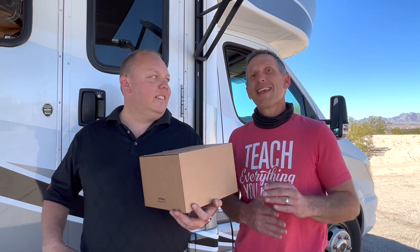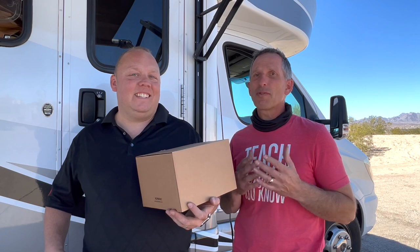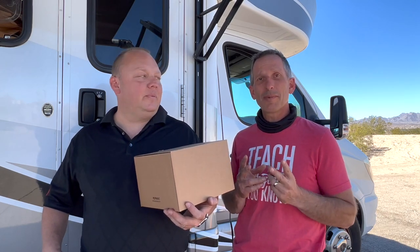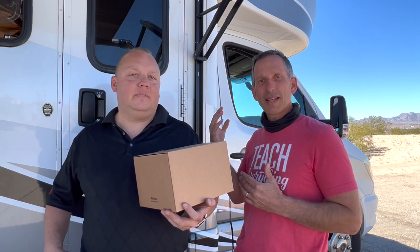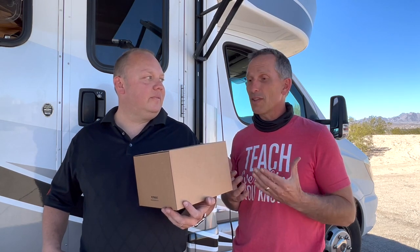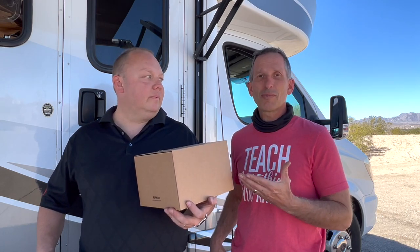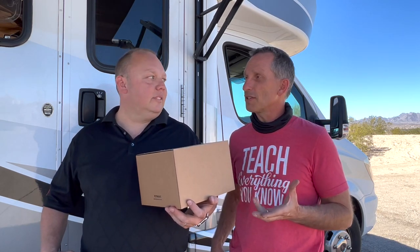We're not super technology people, but we loved our PepWave in our Country Coach — we had that for years and it was amazing. We had the dual-SIM and a rooftop antenna. It's been a couple years since that installation, so we're really excited to get the newest, latest, and greatest — the better antenna for the new T-Mobile bands and better coverage on AT&T as well.